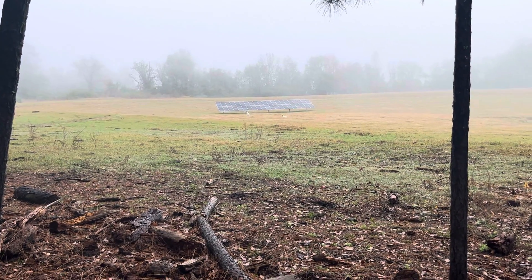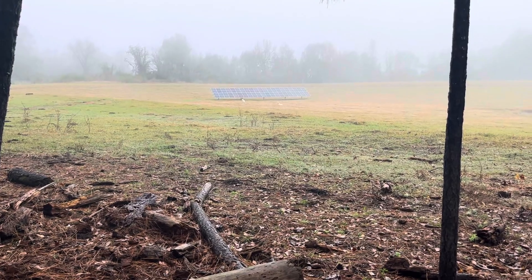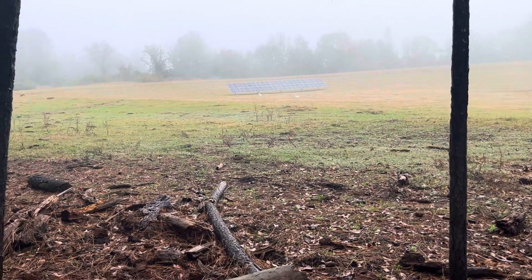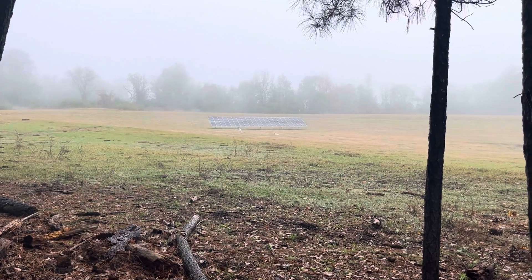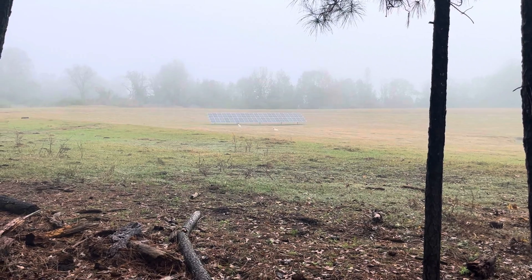Good morning folks, this is Jeff. I thought I'd share something kind of interesting about my solar system. This is Sunday at 8:43 in the morning. I don't think I have to go to a client location, but I thought I'd come check my solar system and see how it was doing.